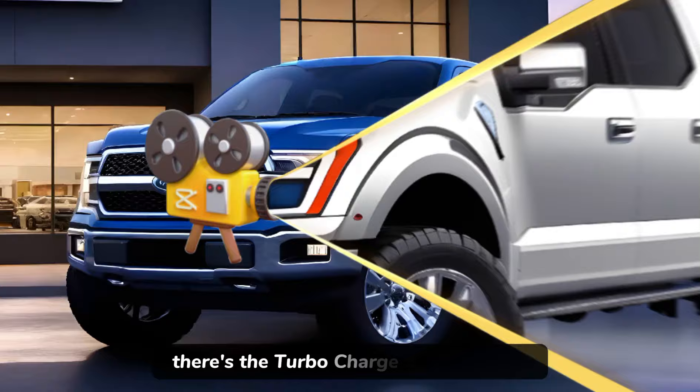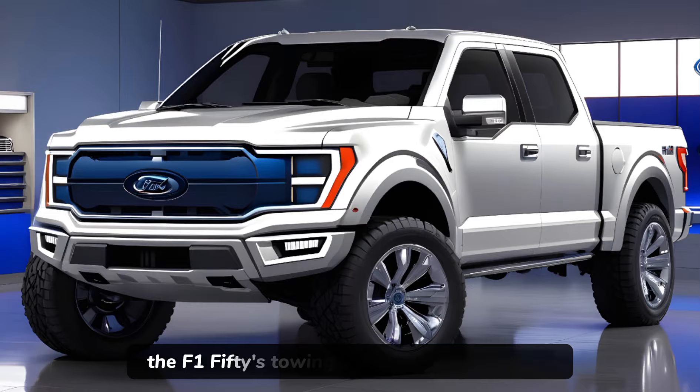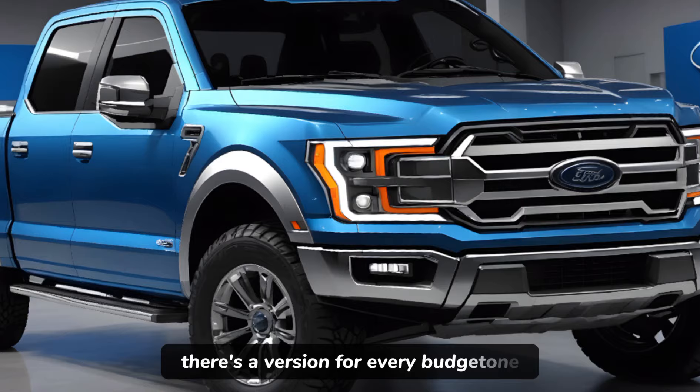For those who need more power, there's the turbocharged 3.5-liter V6, a hybrid V6 setup, and a 5.0-liter V8. The F-150's towing capacity remains heroic, and the variety of trims means there's a version for every budget.